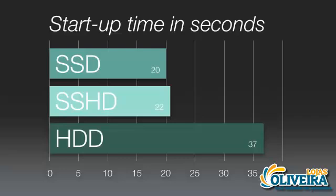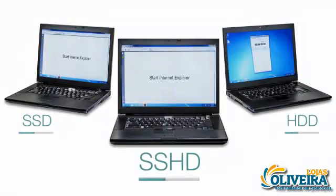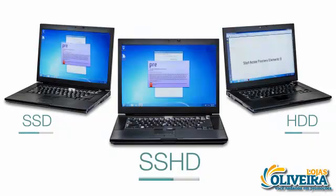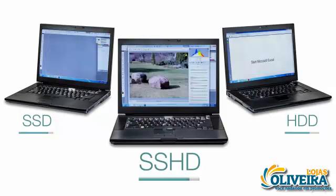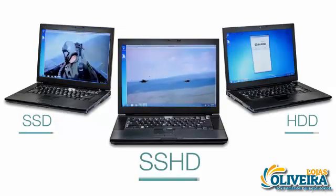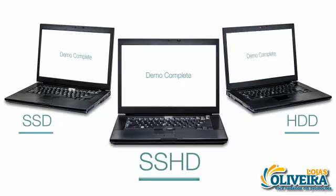However, the SSHD really shines when you factor in the combination of performance, capacity, and price. You see similar results when you test these systems with an application load simulation. This test demonstrates how performance varies when common file-intensive applications launch and load data. Again, we are using the Intel Core i7 systems as an example.